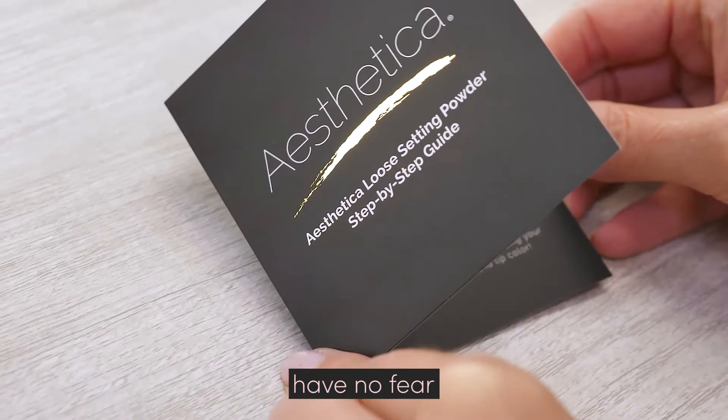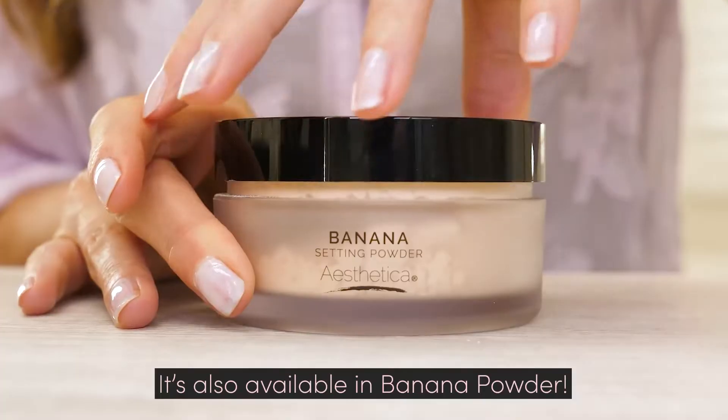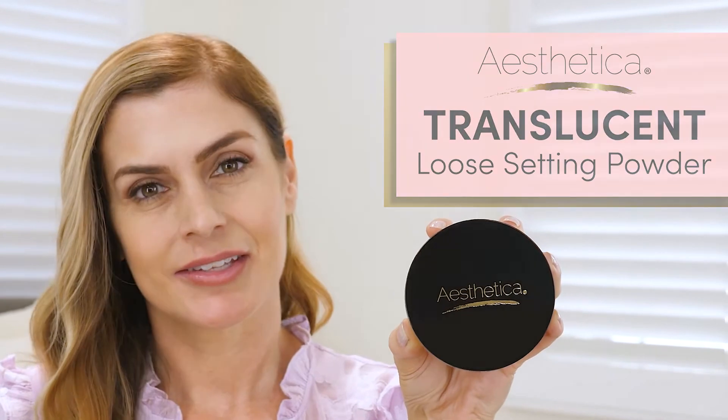And if you're new to the baking game, have no fear, because Aesthetica includes step-by-step instructions. It's also available in banana powder. Protect your makeup with Aesthetica's Translucent Loose Setting Powder.